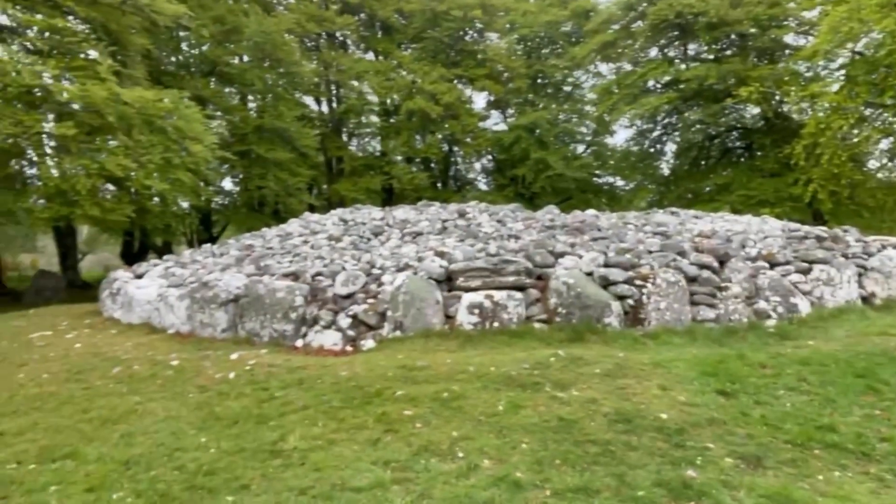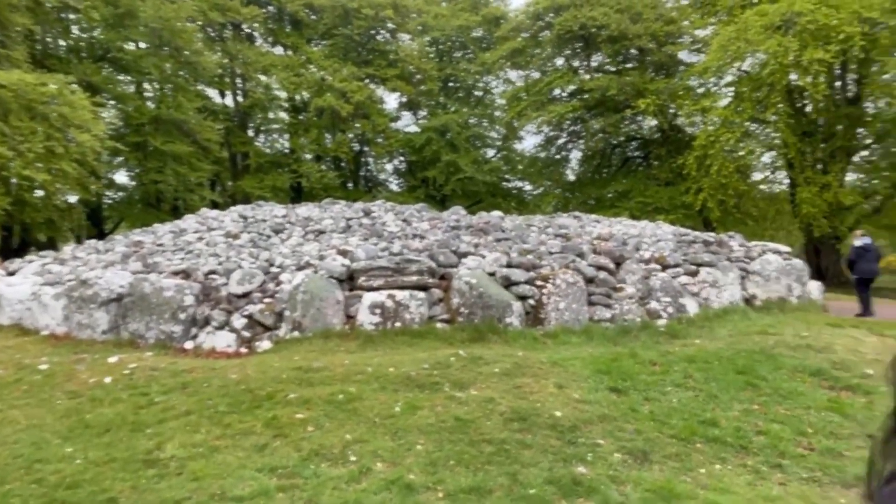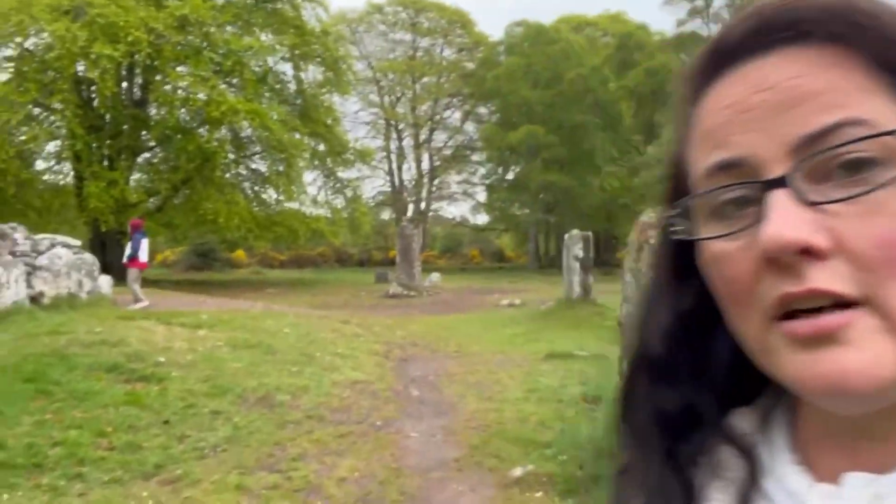Okay, we have moved on to Clava Cairns, which is a 4,000-year-old Bronze Age burial site. I'm trying to figure out which is which. Let me take you over here — it's got some stones around it. Let's go take a look.